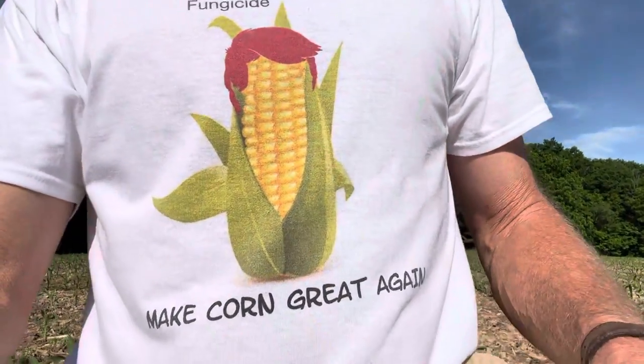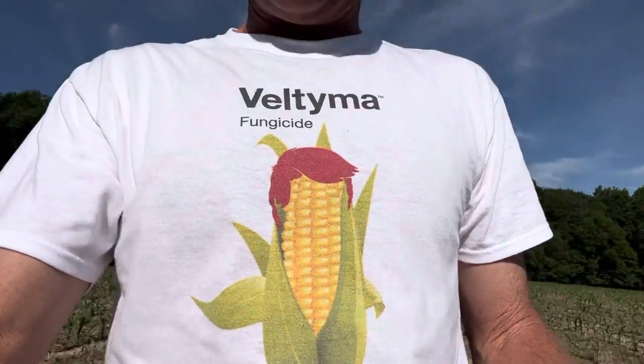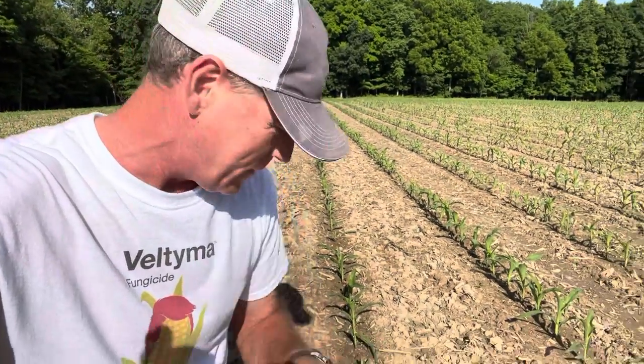Hey, David Mason coming at you from my home farm where I was raised, wearing my Veltima Make Corn Great Again shirt. Looking at some corn. Got a certain kind of damage here that maybe you can identify, but unless you farm around the woods, maybe you can't identify.